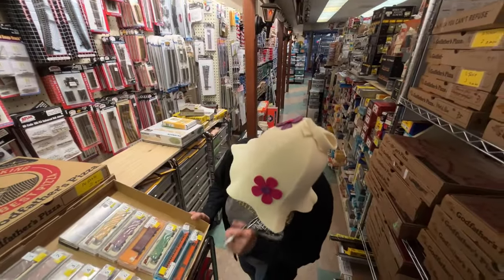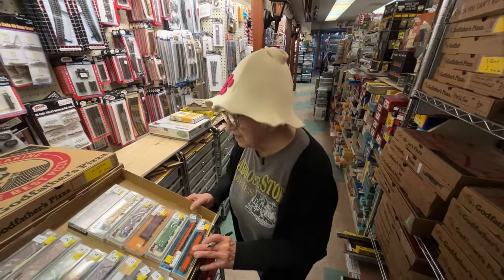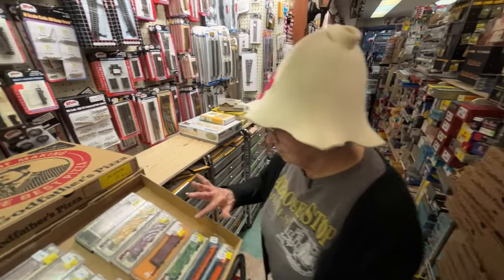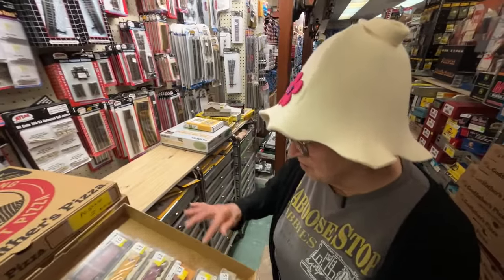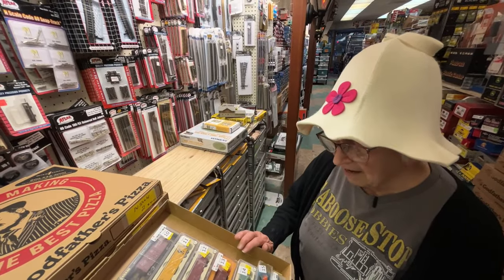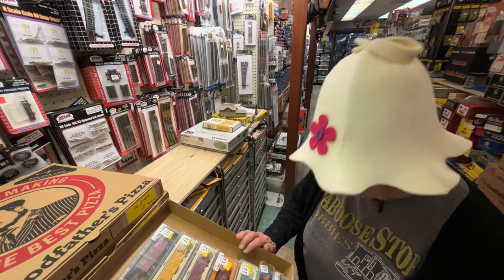Okay, here we go. This is box one. Train shows? Oh, train shows. Mason City, Iowa — April 6th. April 7th is Chicago. April 13th is Davenport, Iowa.